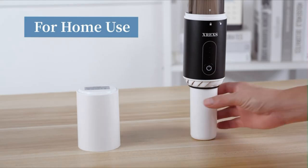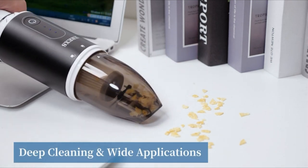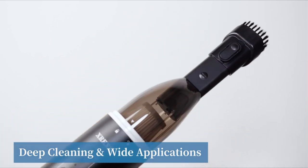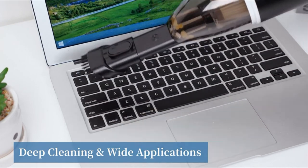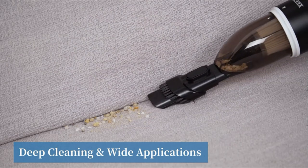Weighing just 1.3 pounds, this portable vacuum cleaner for car is small and compact enough to move around as you wish. It is also very cool and stylish. This is good for quick pickups and light-duty cleaning, since its small and lightweight design makes it easy to grab and clean as you go without the heavy lifting of a regular vacuum. It takes up very little space, making it great for small jobs and tight spaces.